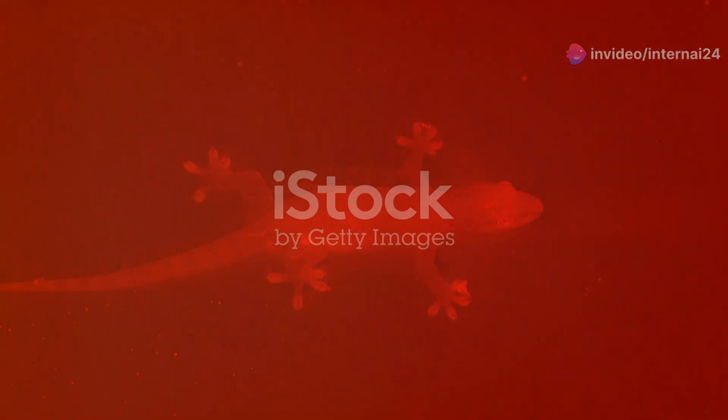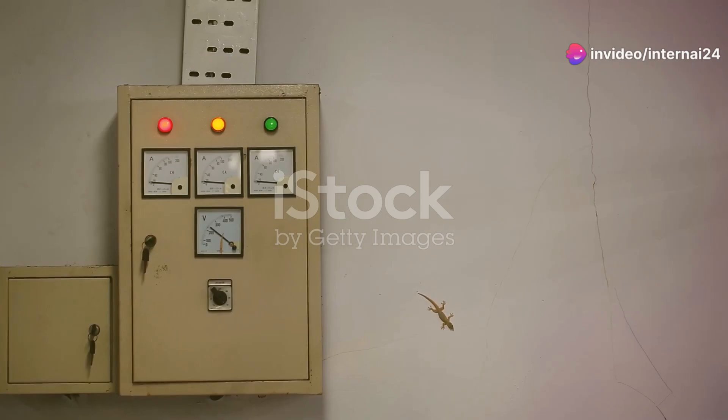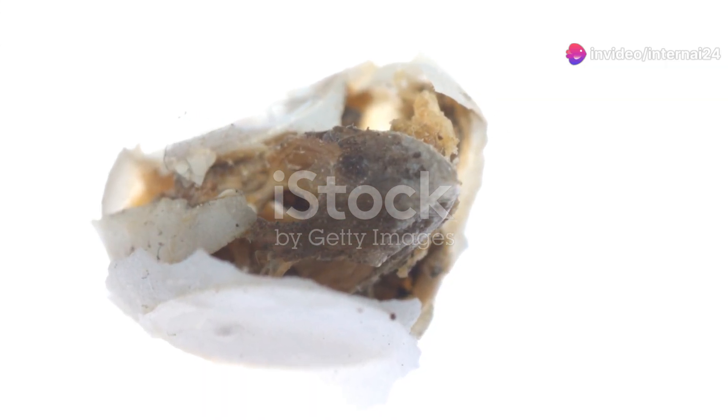And get this — they have specialised toe pads that allow them to climb smooth surfaces effortlessly. Imagine being able to run up walls and across ceilings. Another interesting adaptation is seen in the fish-scale gecko.